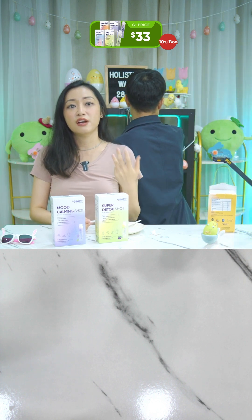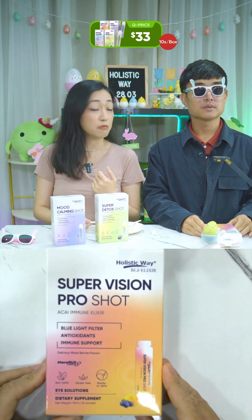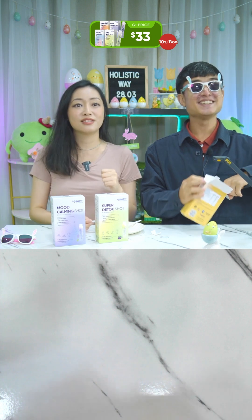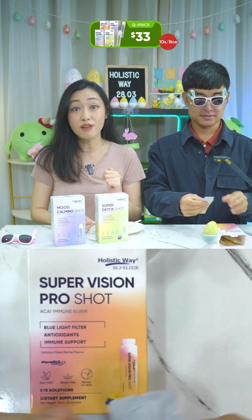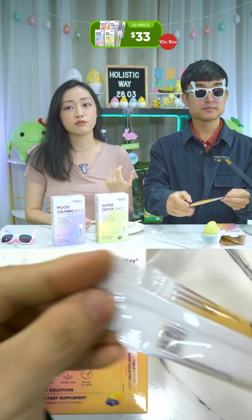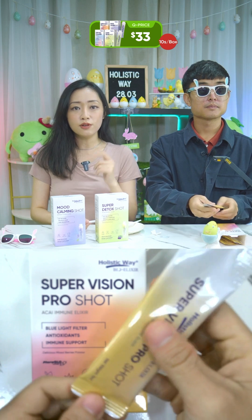The Super Vision Pro will filter harmful blue light, relieve digital eye strain, nourish dry eyes, support better eye focus, support healthy immune functions, and also helps your skin. It's an all-in-one formula comprising lutein, zeaxanthin, acai berry, blueberry, tamarillo — which has seven times more lycopene than regular tomatoes — and vitamin A to support healthy eyes and the immune system.